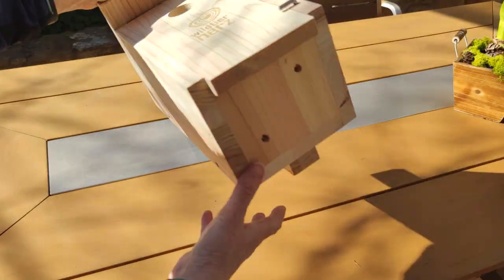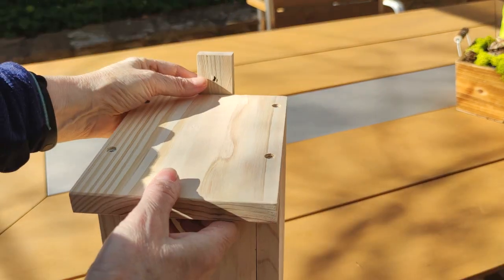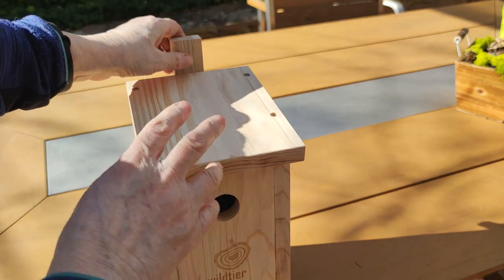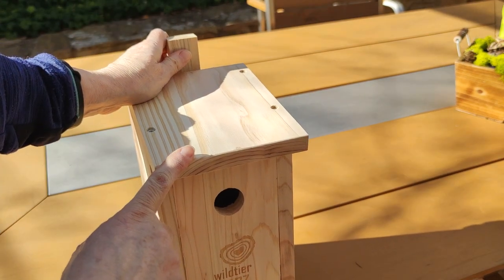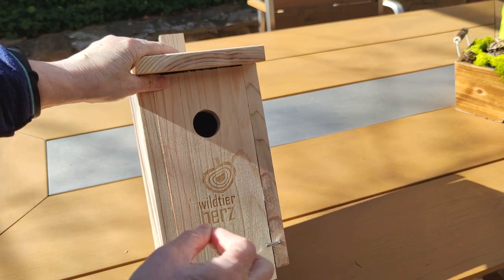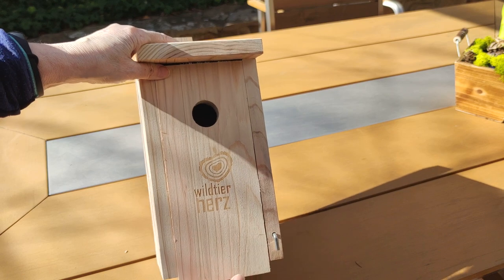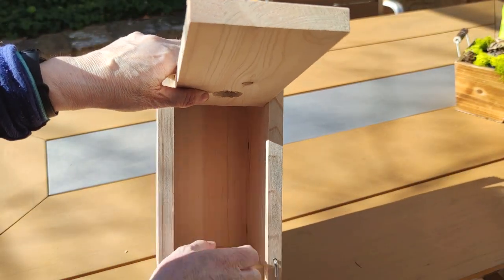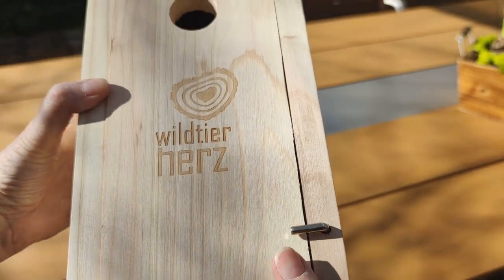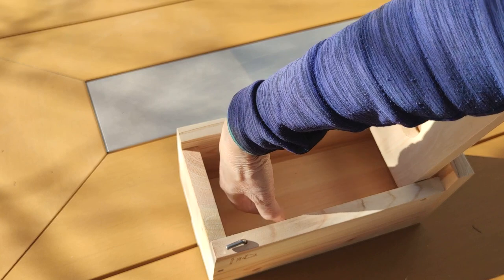The nesting box must also have drainage holes at the bottom, a slanting roof so rainwater runs off and doesn't accumulate on top, and it should be nailed or screwed to a tree trunk facing either north or east — so it gets no direct sun, or only the morning sun — because these can overheat quite easily. The problem with my existing ones is that they have two panels to unscrew to clean out. This new one has a better design: you just push it down or up, open it up, and you can easily access the inside. You can see the two drainage holes at the bottom, and when you finish cleaning, you pop it back and close it up.